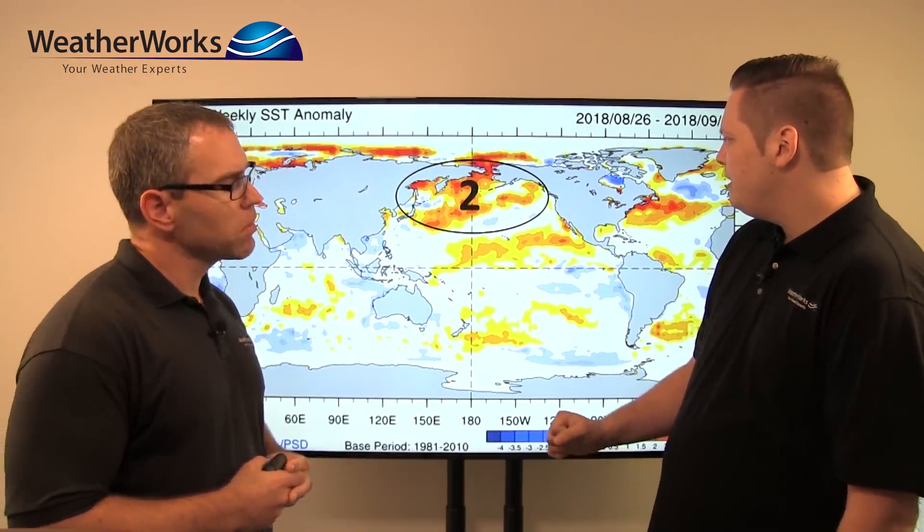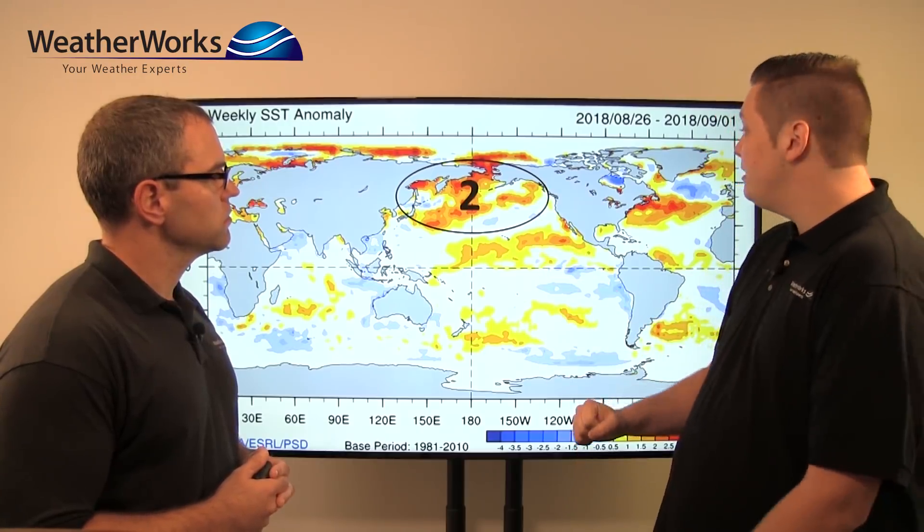Now I want to get back to the sea surface temperature anomalies because we want to point out the second region — what's going on in the North Pacific. There's a lot of warm water up there and where that warm water is can be important. In similar El Niño years, if the warm water was south of Alaska off the western Canadian coast, those years tended to be colder in the central and eastern United States. But if the warm water was over the northwest Pacific, those years were a little bit milder overall. The waters south of Alaska have warmed a little bit in the last month, so that is a trend we're monitoring heading into winter.